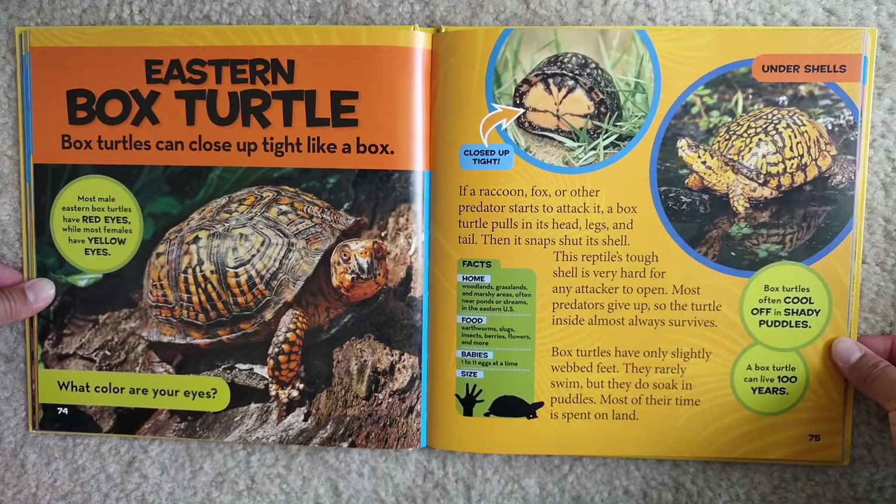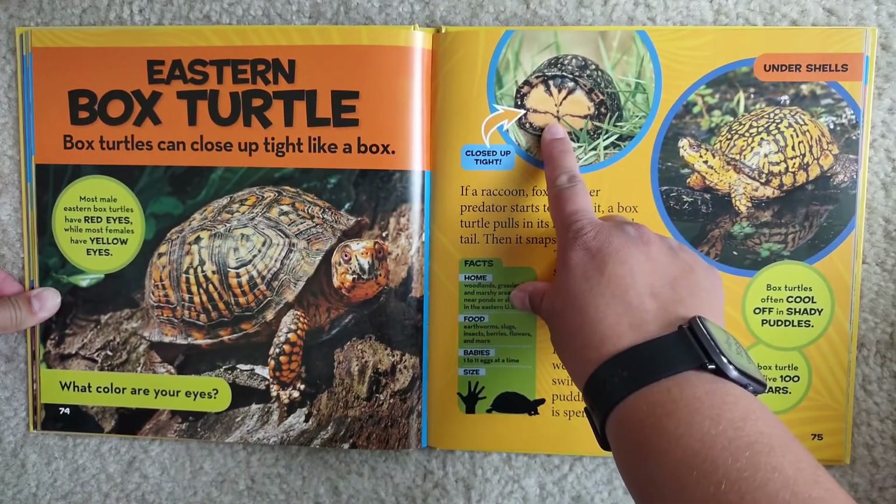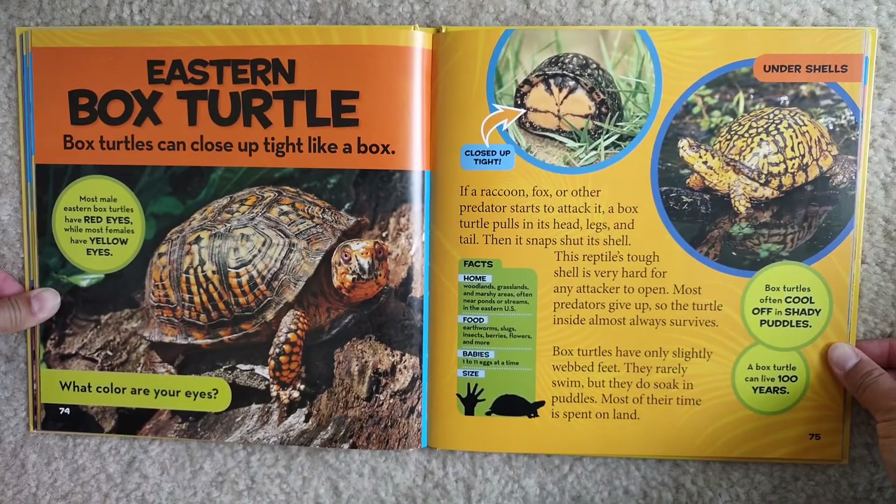I love these turtles — they're so cute. Eastern box turtle. Box turtles can close up tight like a box. Most male eastern box turtles have red eyes, while most females have yellow eyes. What color are your eyes? Look — this is how they close up tight. If a raccoon, fox, or other predator starts to attack it, a box turtle pulls in its head, legs, and tail, then snaps shut its shell. This reptile's tough shell is very hard for any attacker to open.